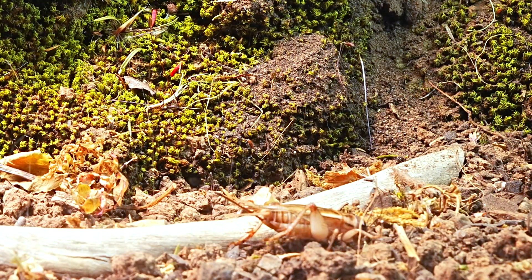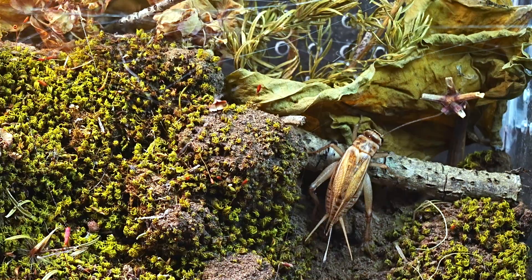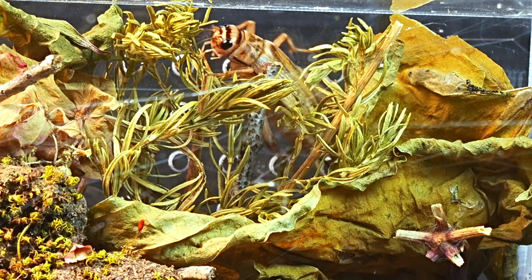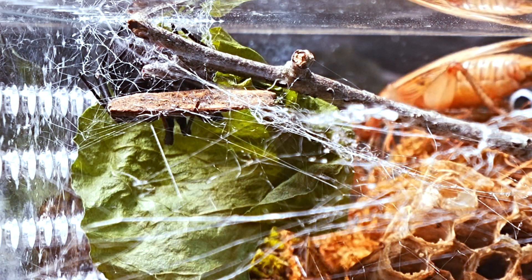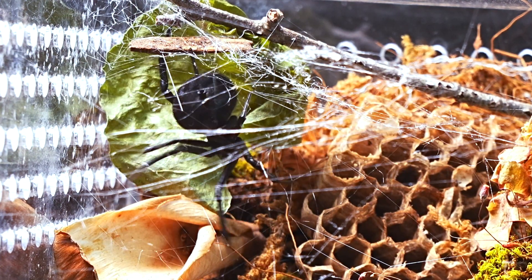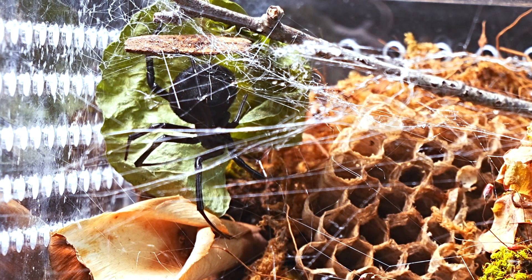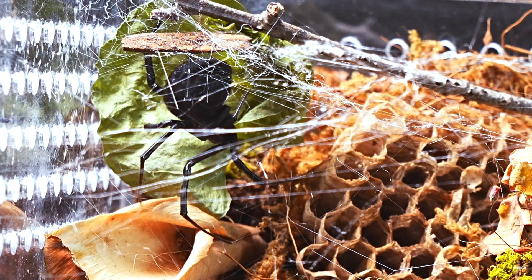Enter the cricket, an agile creature with jumping legs that provide it with a great means of escape. Driven by its curious nature, the cricket cautiously explores the entire terrarium, while the Latrodectus rests, seeming unaware of the presence of this new guest. It doesn't take long before, by accident, the cricket brushes against one of the Latrodectus's threads — instantly, the spider's alarms go off.